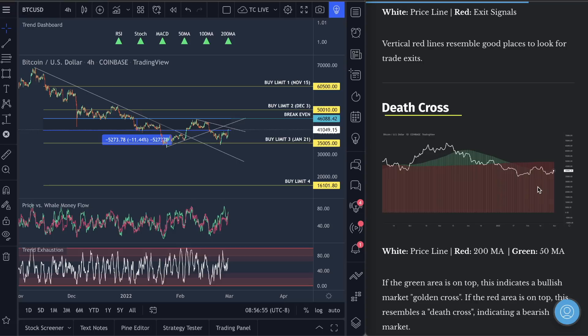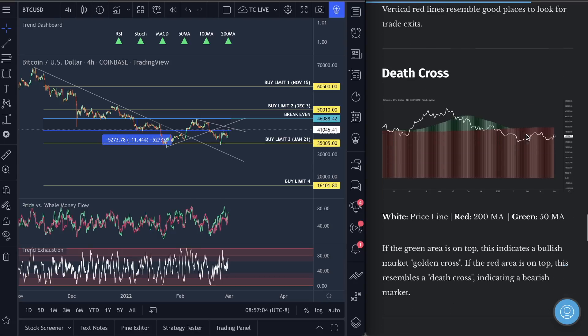Still in the death cross — the 50 is below the 200-day moving average. When the 50 is above the 200 moving average, that's bullish — that's what's called a technical golden cross. We're not there yet, but we're getting closer.